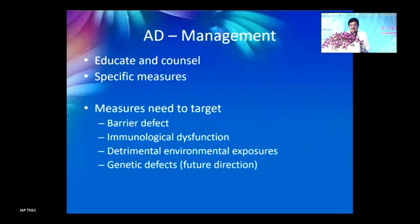For management, with any chronic condition we must educate and counsel parents about the condition, the long-term treatment required, and the do's and don'ts. Without that you will fail in treatment. We have to target the barrier defect, immunological dysfunction, and detrimental environmental exposures. Genetic defects may be something we can address in the future.